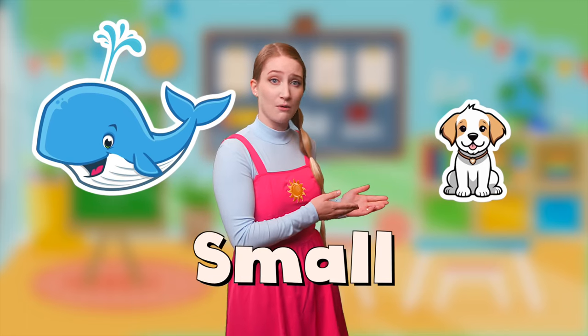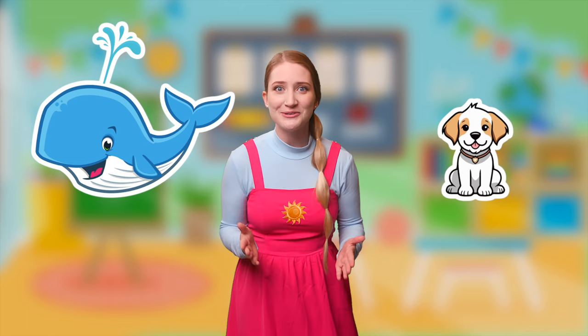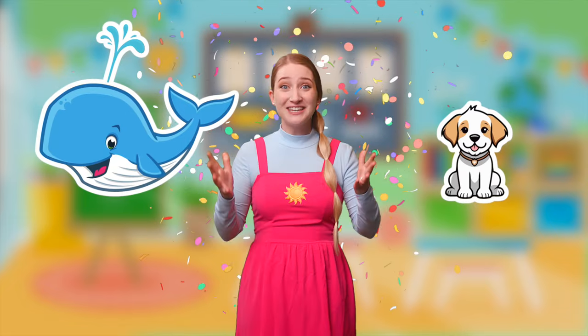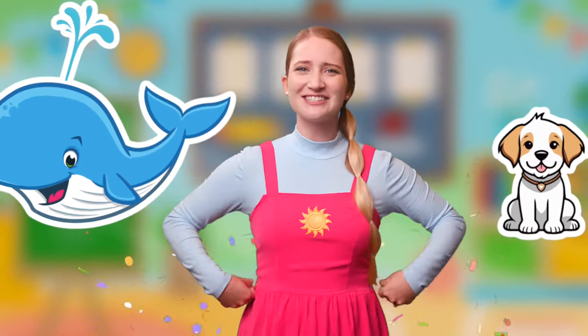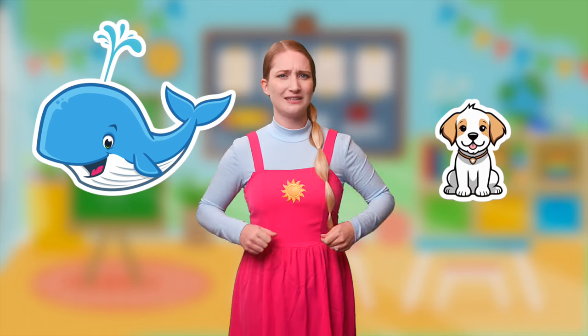What do you think? Do you think that the dog is small and the whale is big? You do? Okay, let's see if we're right. We got it right! Excellent job, little stars! This game is too easy for you. Okay, now let's see what the next one is.